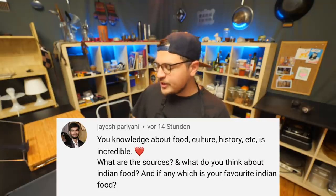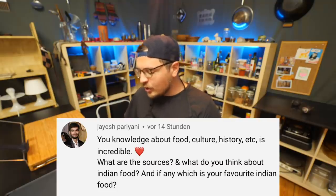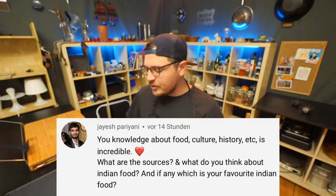Your knowledge about food, culture, history is incredible — what are the sources? My number one favorite way to learn about food and culture is to travel to a place and experience everything in its natural habitat. Unfortunately I don't get to do that for every single thing I'm cooking on this channel, but that would be the ideal scenario for me.